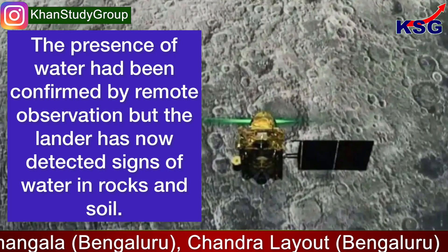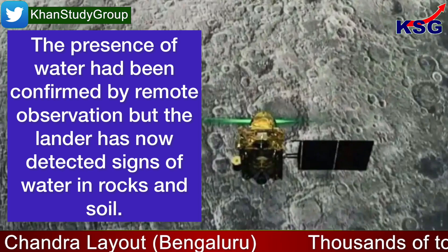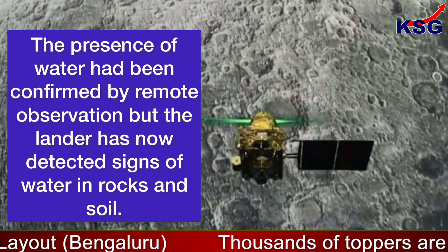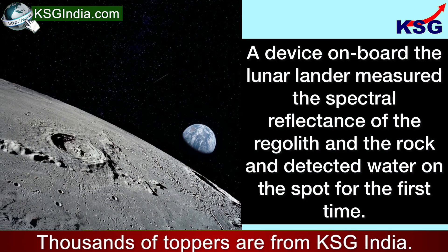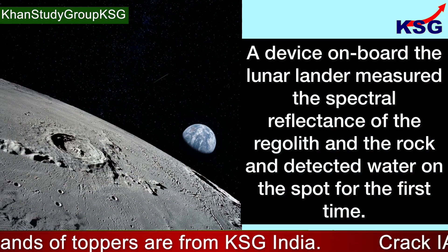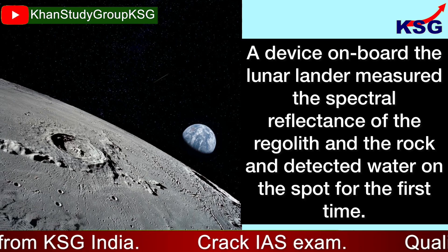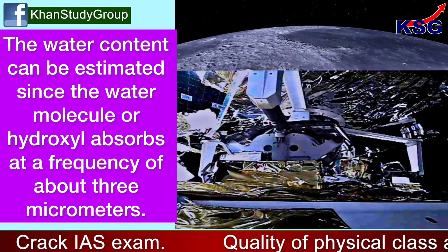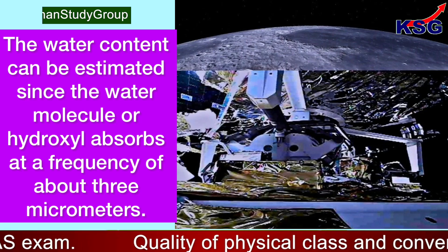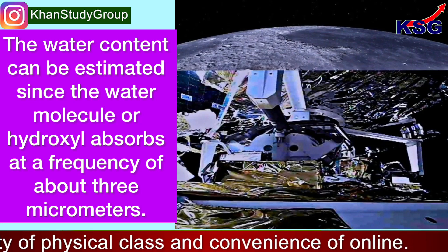The presence of water had been confirmed by remote observation, but the lander has now detected signs of water in rocks and soil. A device onboard the lunar lander measured the spectral reflectance of the regolith and the rock, and detected water on the spot for the first time. The water content can be estimated since the water molecule, or hydroxyl, absorbs at a frequency of about 3 micrometres.